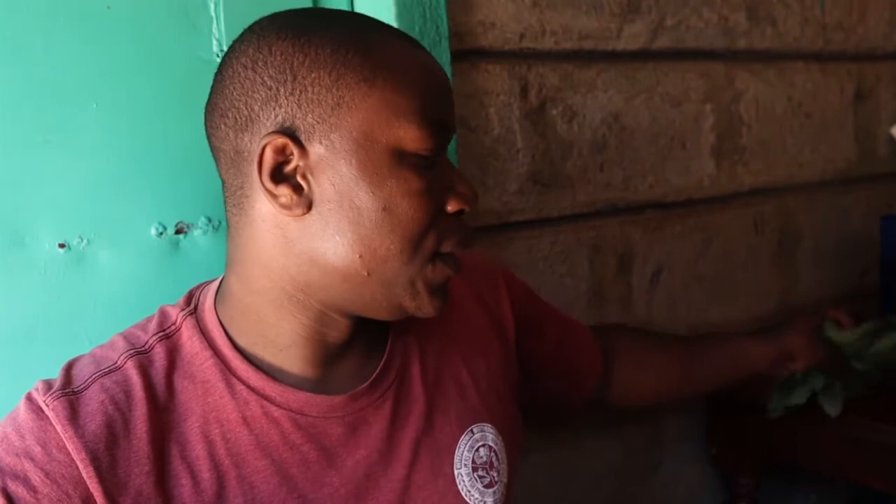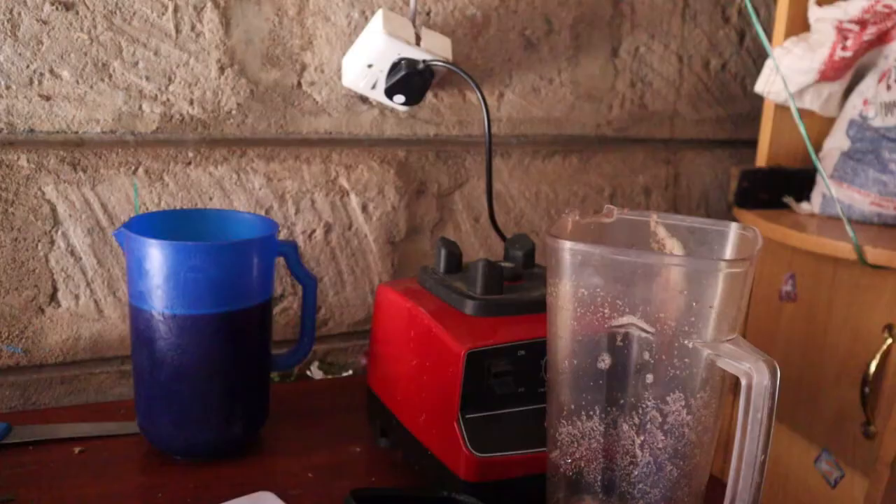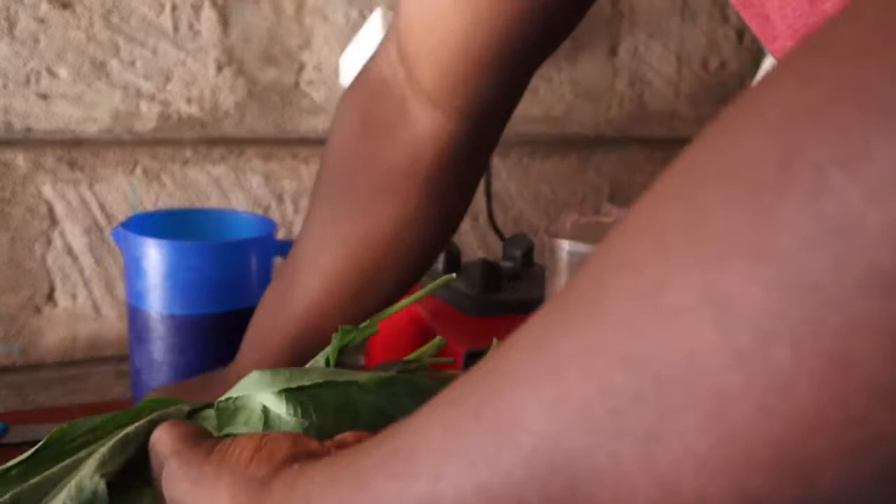Another method to prepare bitter leaves for your birds is to use a mortar and pestle to make a paste, then add that paste to the water. Or if you're in a modern city with access to electricity, you can use a blender. Let me show you how to blend the bitter leaves to effectively treat coccidiosis. We're here at the blender — just take your leaves and break them into small pieces using your hands.